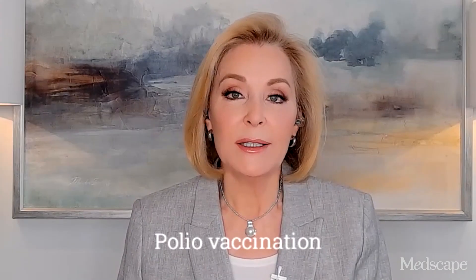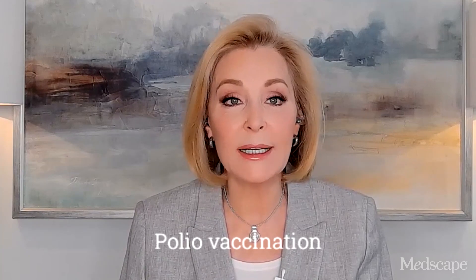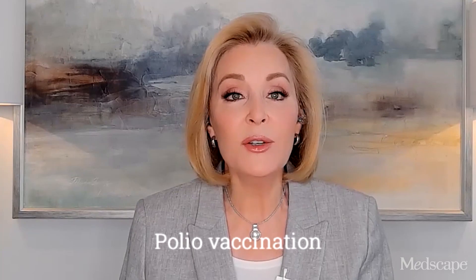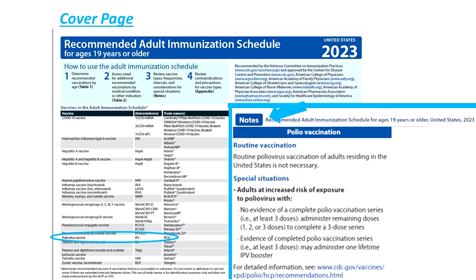The recent polio case in New York has put polio vaccination in the spotlight. ACIP has now reinstated its polio vaccine workgroup. The new schedule has polio vaccines listed on the cover page, and current recommendations have also been added to the notes. Additional routine vaccination for adults is not necessary, at least for now. However, for those at increased risk of exposure to polio, they fall into the special situation category. For those at increased risk who completed a polio vaccine series, a single lifetime IPV booster can be given. For those who have not completed their series, now would be the time to finish it.